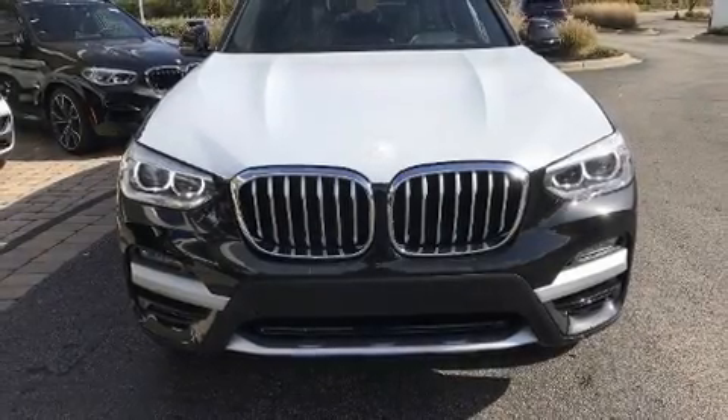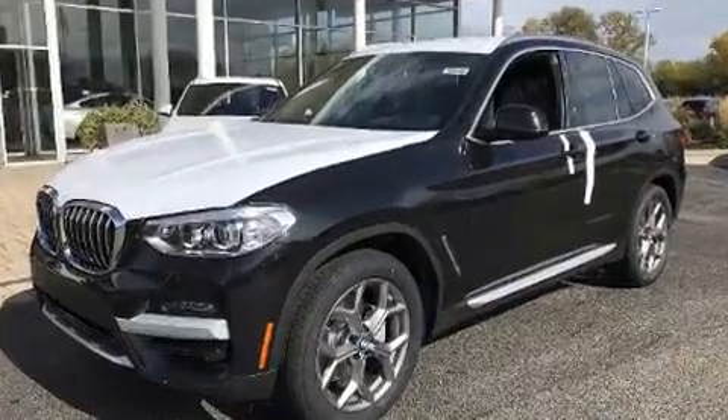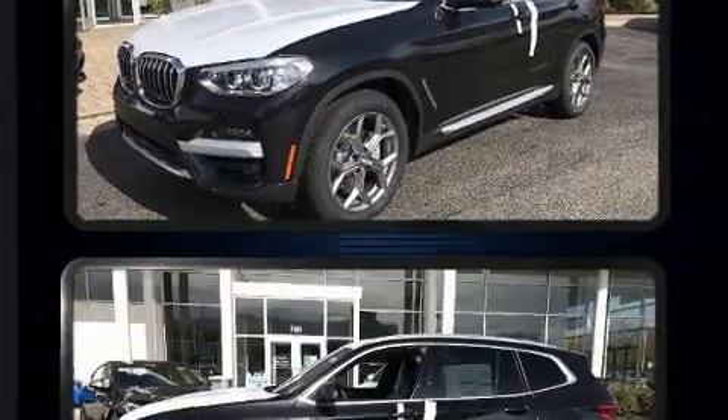The 2021 BMW X3 turbocharger technology provides forced air induction, enhancing performance while preserving fuel economy. A wealth of standard features mean that you no longer have to sacrifice.